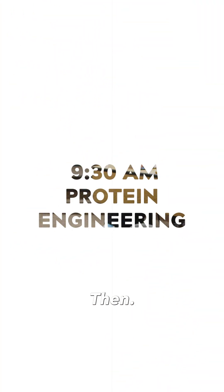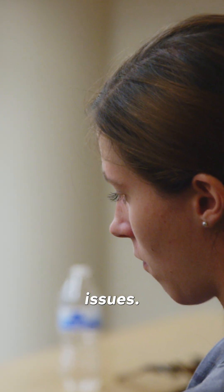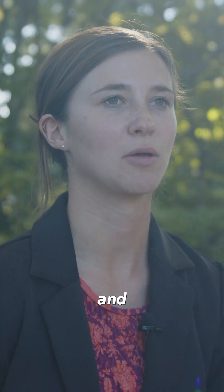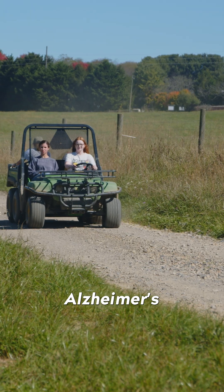I'll start by heading to my first class, which is protein engineering. In that class we're learning about how we can manipulate proteins to work with human health issues. We do have a project — me and one other student are working on heat shock proteins for human health and fighting Alzheimer's disease.